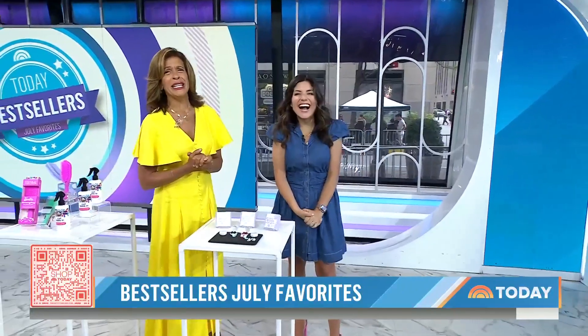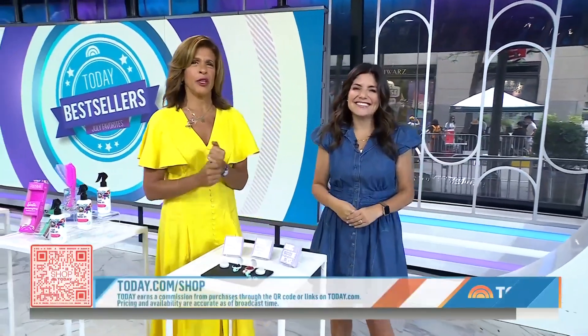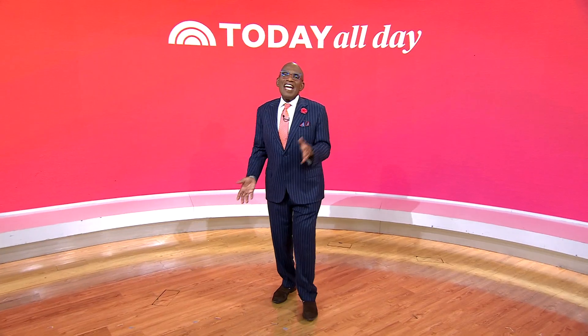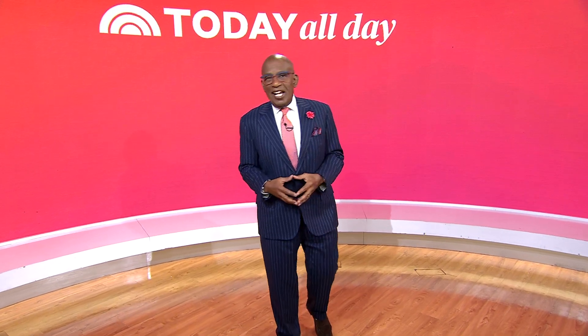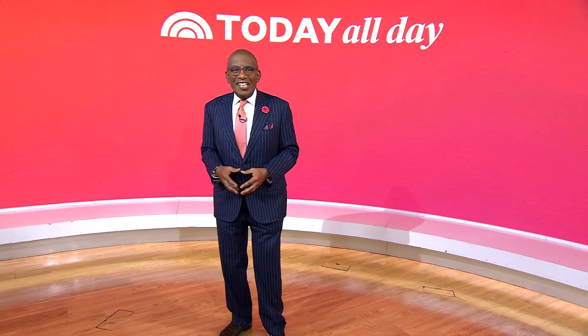You can purchase these items — scan our QR code or check them out at today.com/shop. We should mention that Today does earn a commission from purchases made through our links. Thanks for watching. Don't miss the Today Show every weekday at 11 a.m. Eastern, 8 Pacific, on our streaming channel, Today All Day. Head to today.com/allday or click the link right here.